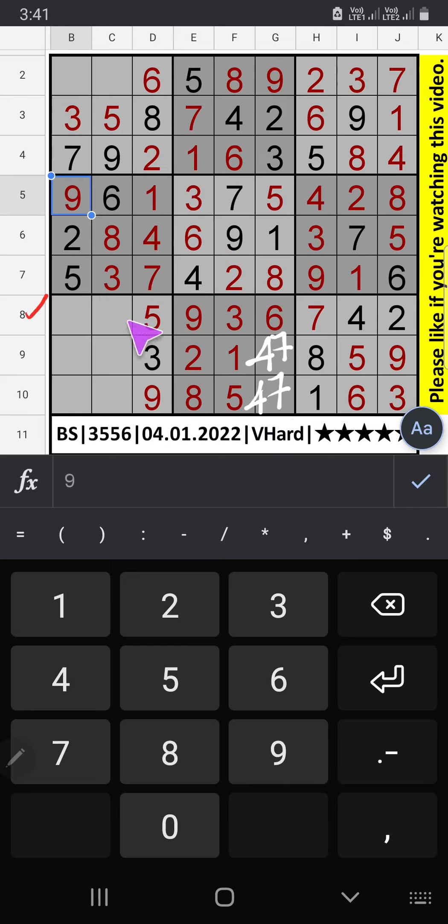8th row, 2 numbers are remaining: 1 and 8. Column C we have 8, so 8 can't come in this cell. 8 is confirmed here. 1 is confirmed here. 2nd row, 2 numbers are remaining: 1 and 4. Column C we have 1, so 1 can't come in this cell. 1 is confirmed here. Number 4 is the only remaining — 4 is confirmed here. Column C, 2 numbers are remaining: 2 and 7. 9th row we have 2, so 2 can't come in this cell. 2 is confirmed here. Remaining 7 — 7 is confirmed here.